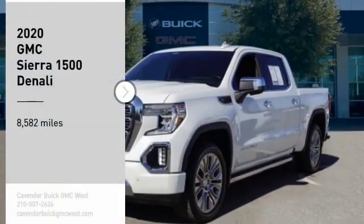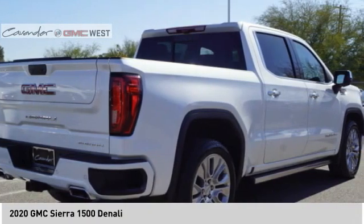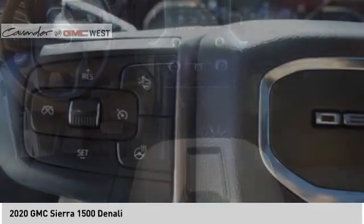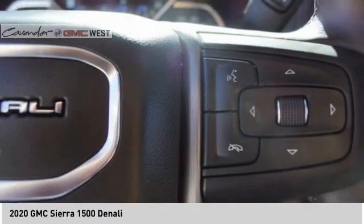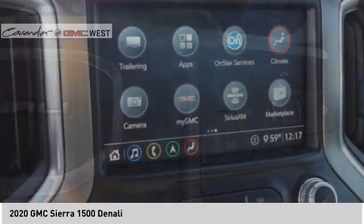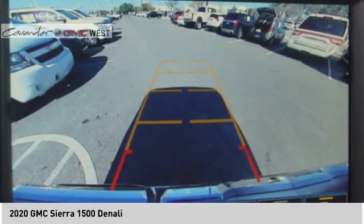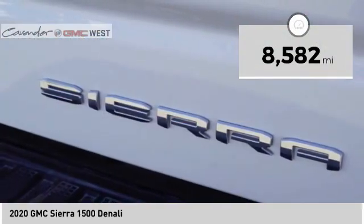Come test drive the 2020 Sierra 1500. The GMC Sierra is a full-size pickup with all the functionality you could expect. With multiple trim levels, the GMC Sierra provides a wide range of features for you to enjoy. Power and advanced technology can both be found in this fantastic truck. This vehicle has less than 9,000 miles.